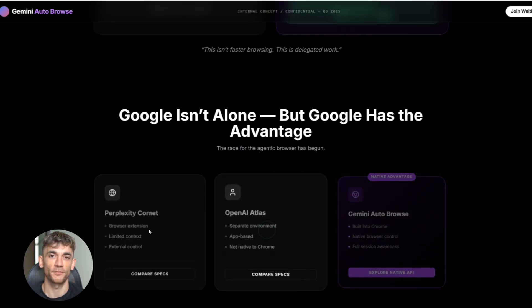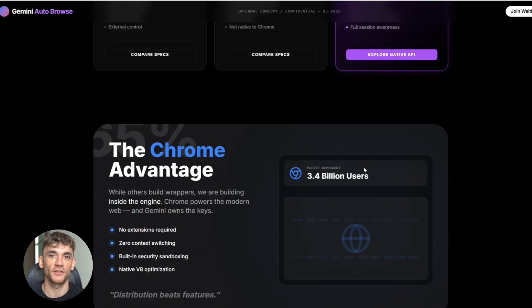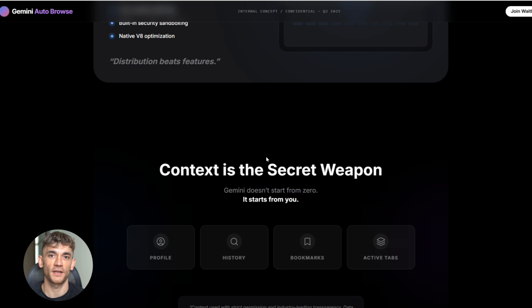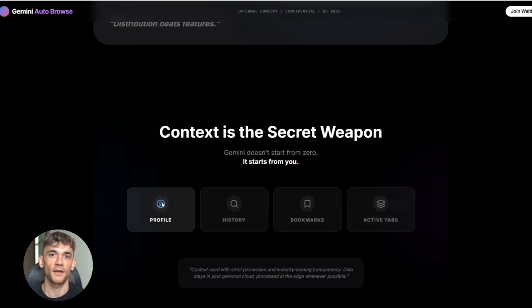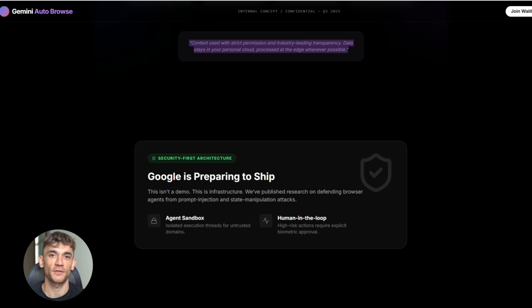Google isn't the only one building this kind of stuff — Perplexity has Comet, OpenAI has Atlas, and both let AI take browser actions for you. So why is Google's version such a big deal? Because Google owns Chrome. Perplexity and OpenAI have to build browser extensions or separate apps, but Google can bake this directly into the browser itself. That means tighter integration, better performance, and access to everything you're already doing in Chrome. Chrome has over 60% of the browser market, and if Google ships Auto Browse to even a fraction of those users, it instantly becomes the biggest AI browser agent in the world. Plus Google already has all your search history, browsing data, and preferences if you're logged into Chrome — Gemini can use that context to make better decisions. That's a massive advantage over competitors who are starting from zero.